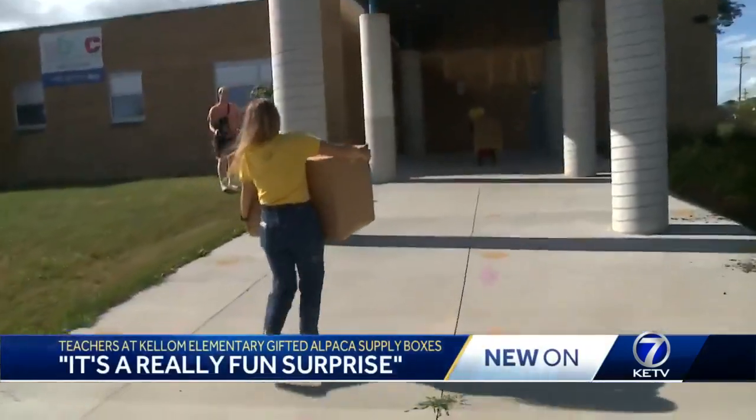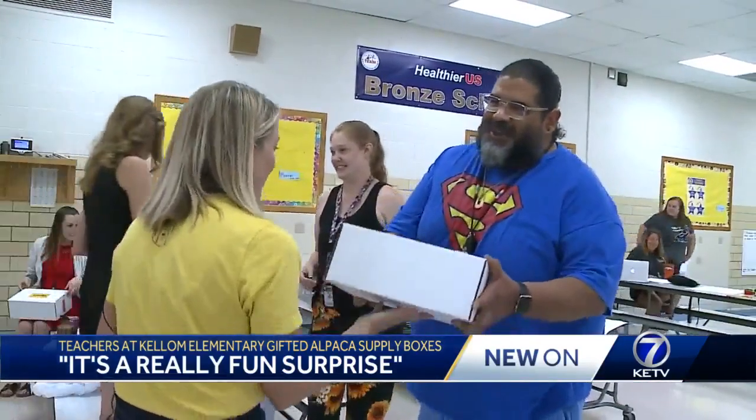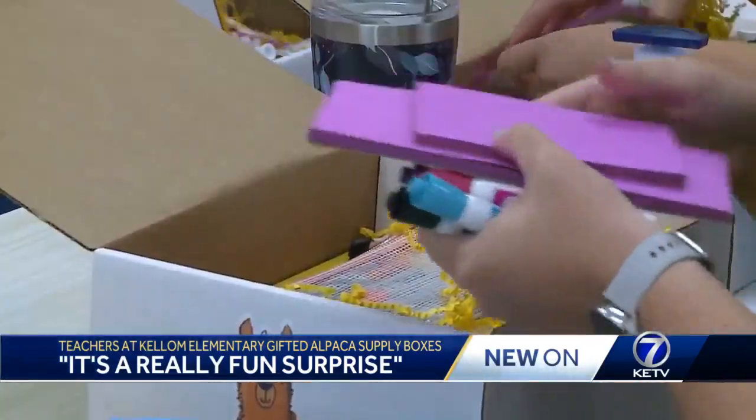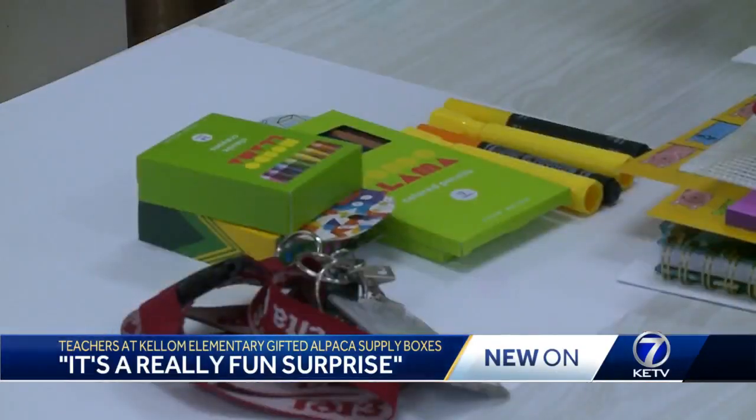These boxes being rolled and carried into Kellam Elementary School are gifts. Inside are alpaca boxes filled with supplies to help teachers kick off the new year. We are here to help reduce the out-of-pocket expense that teachers often incur to set up their classrooms, or to have things that make their classroom a special place.